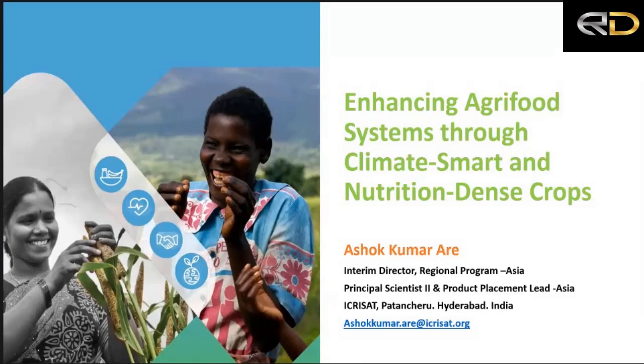Thank you. The previous three speakers have already given a nice background to the importance of climate-resilient, nutrient-dense crops — be it millets or legumes — and how you can integrate improved products through better seed systems, better management practices, better market opportunities, and better nutrition to stakeholders. That is, in brief, what my presentation will cover.